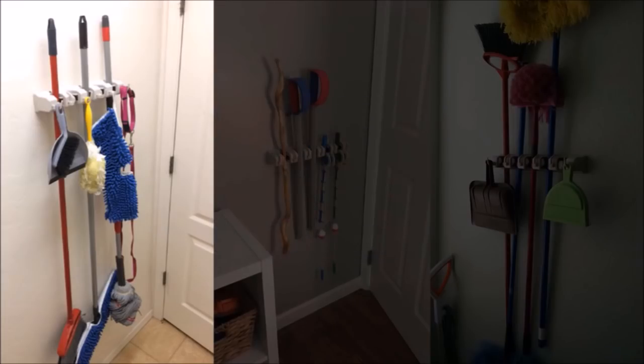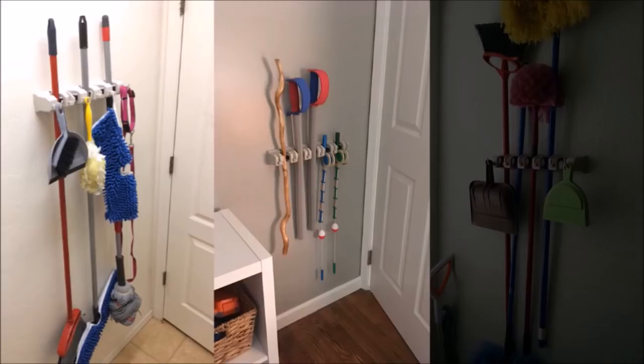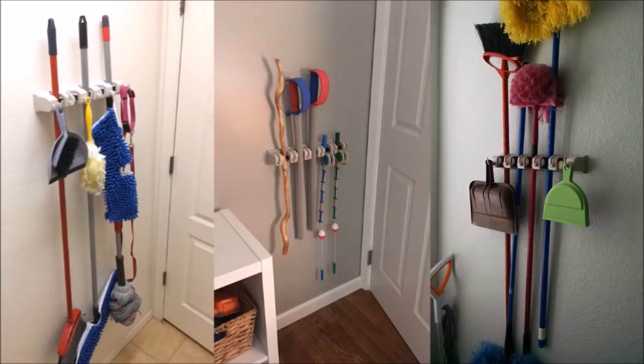35. Store your cleaning materials such as brooms and mops on a broom holder that can be mounted in the garage. This broom and mop holder can hold up to 5 cleaning tools. The rack uses rolling balls to automatically adjust to the thickness of the tool handles and grip them securely.